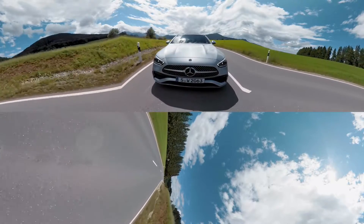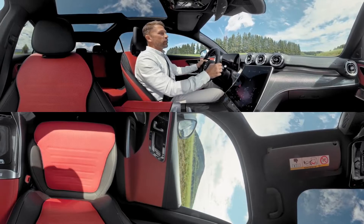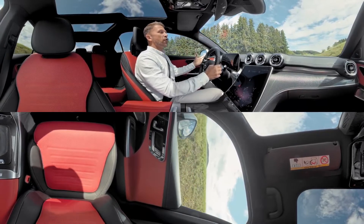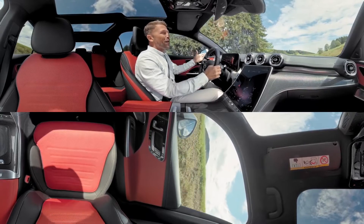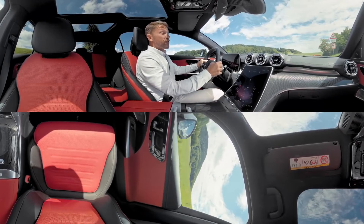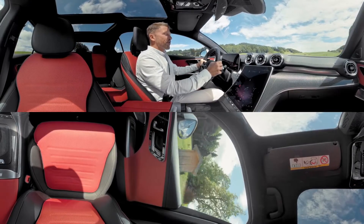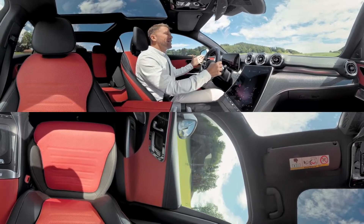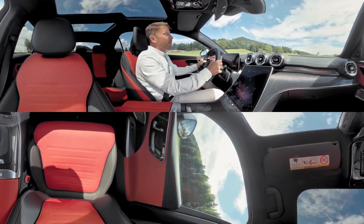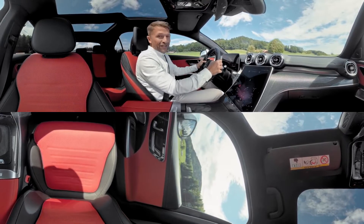The entire C-Class model range now has new four-cylinder engines, available as petrol, diesel, or plug-in hybrid. They all offer increased efficiency and power at the same time. Every C-Class comes with an electrified drivetrain, either as a plug-in hybrid or a mild hybrid version like this one. It is basically a system that enables your engine to be switched off whenever it is not needed, and when I brake, it recuperates energy.